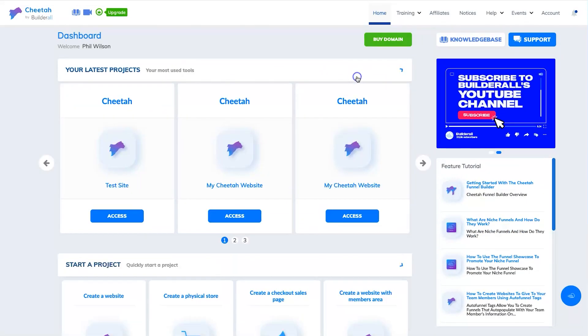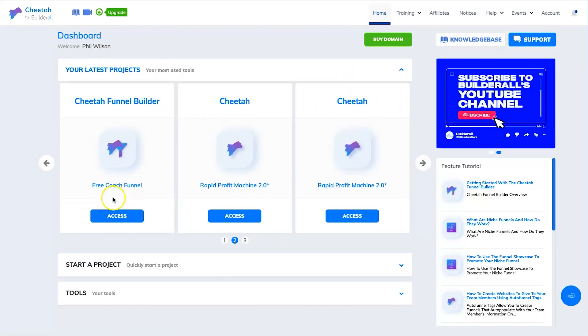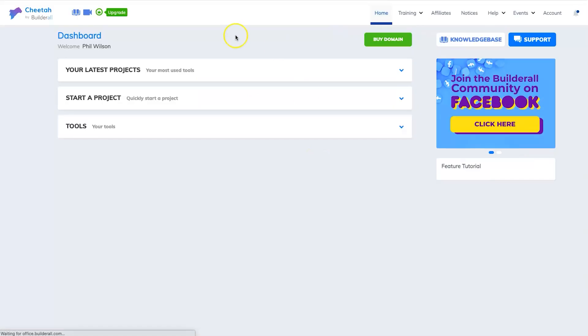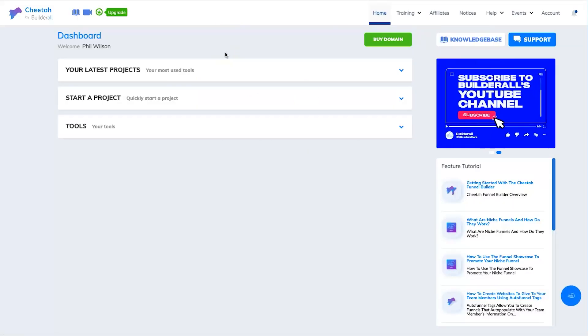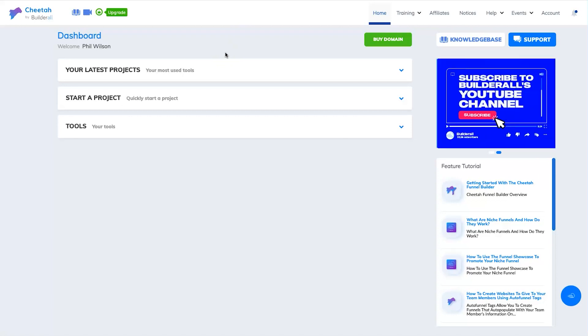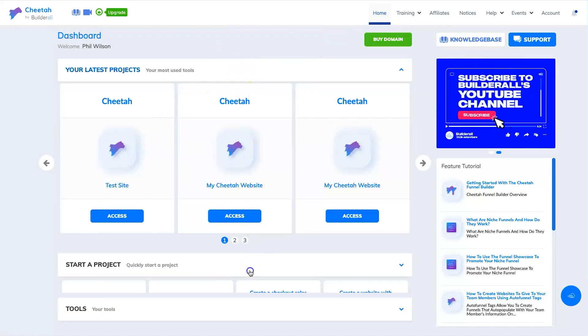When you first start a project, it asks what you want to do — a website, physical store, checkout page, or website with members area. What I found interesting is when I clicked on an existing funnel and hit access, it redirected me to a page saying I already have access to the tools, then asked me to upgrade, then clicking continue took me in a full circle. This once again shows the jack of all trades, master of none issue — it's not perfect.